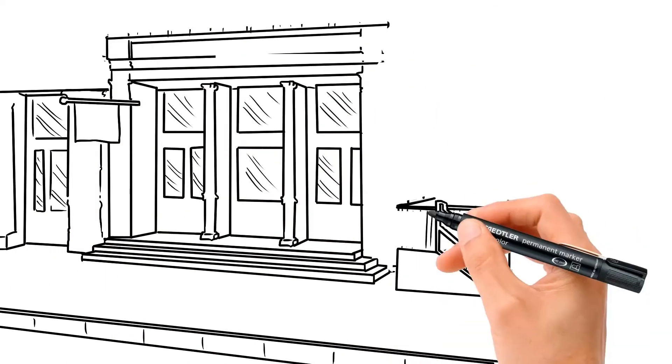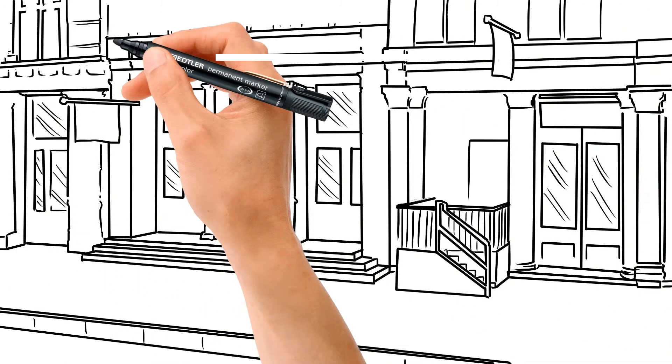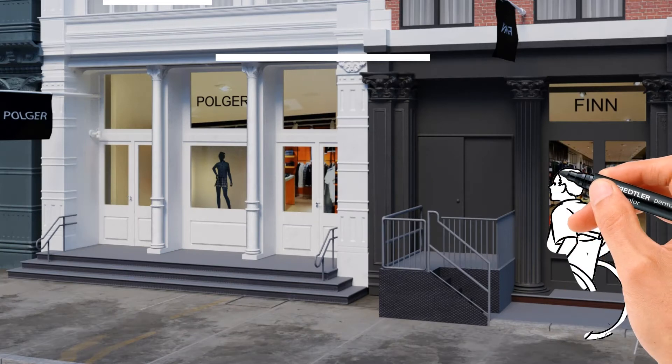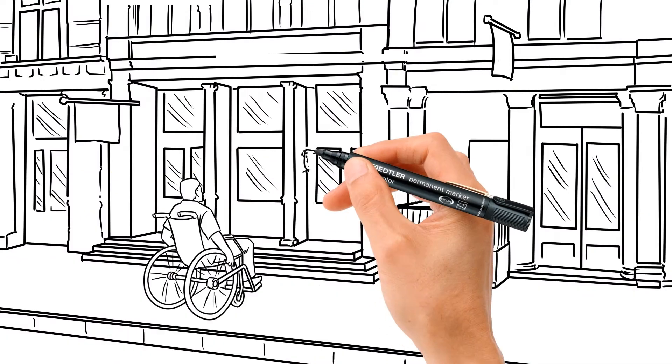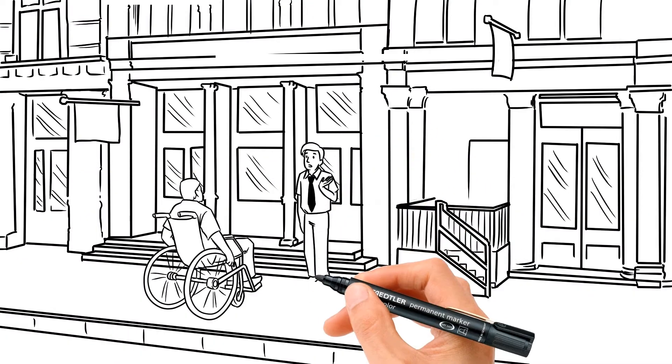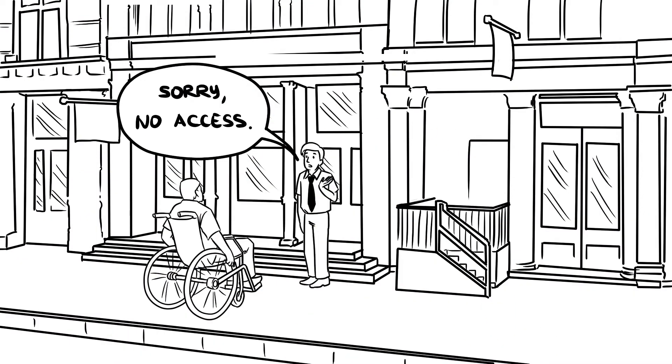A business has a nice store and a great location. There is just one problem: the store is not accessible to people with disabilities. When a person with a disability tries to patronize the business, there is no way for them to enter and they are denied access.